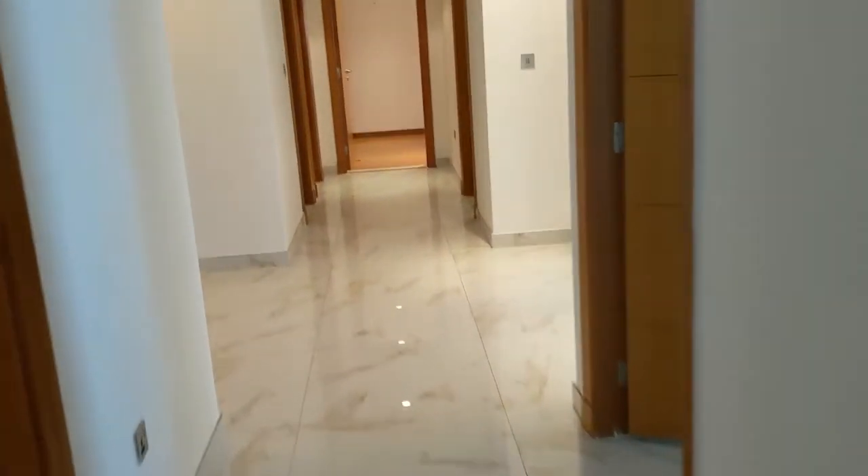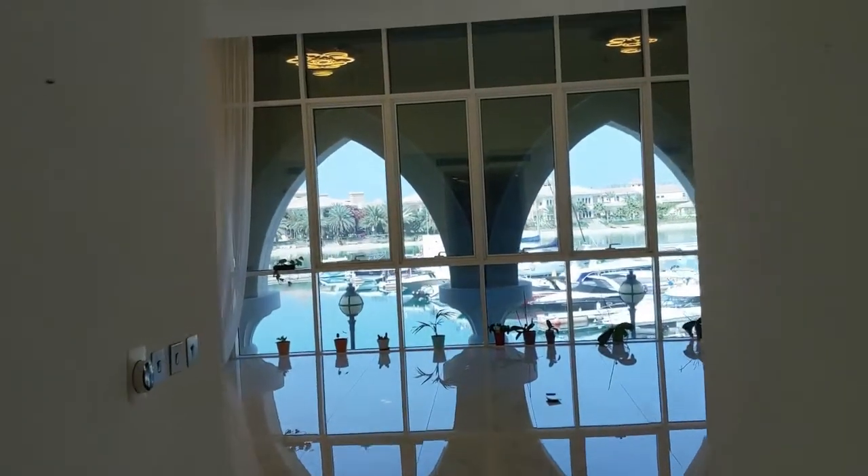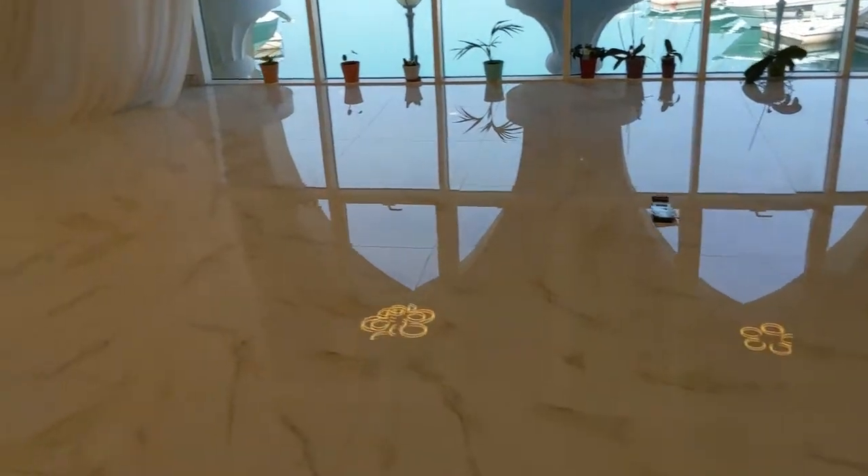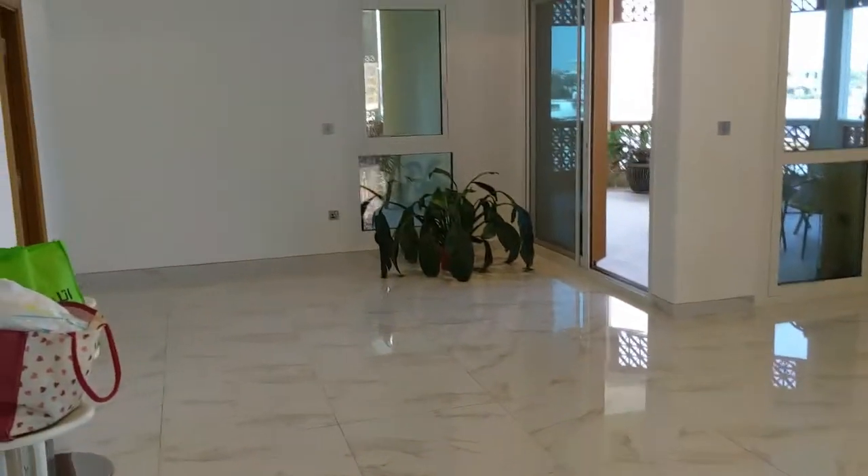And that's it — that's the tour of our new home. We just took possession today, of all days. This is our first day where it's all ours, and we have yet to decide what to do with all this space and what furniture to buy.